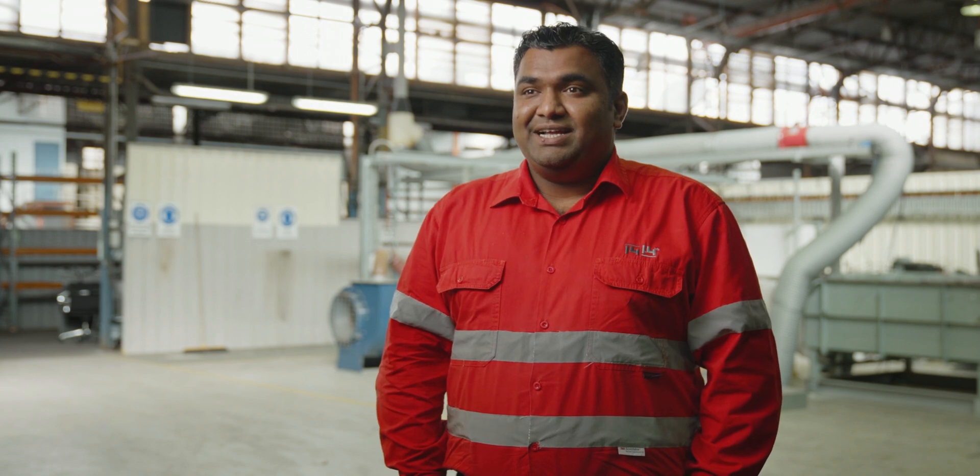My name is Mahesh Venkatraman. I'm the Technology Manager at 1414 Degrees. I lead the R&D and the engineering teams who are working on developing new thermal storage solutions.